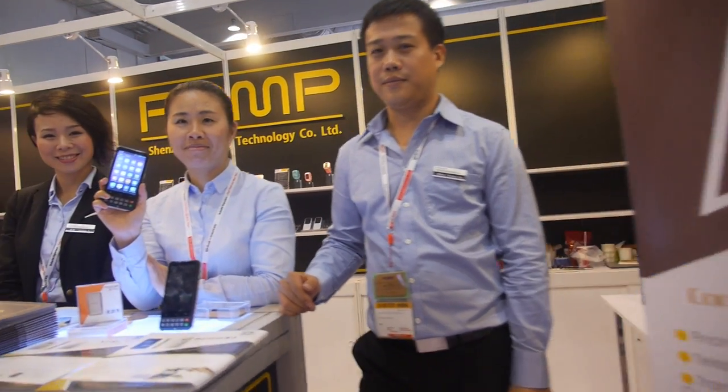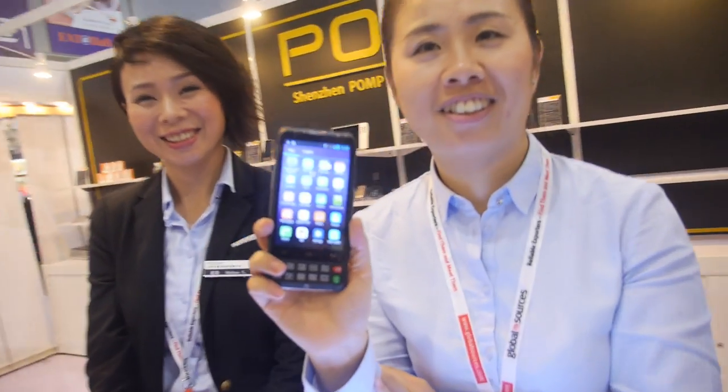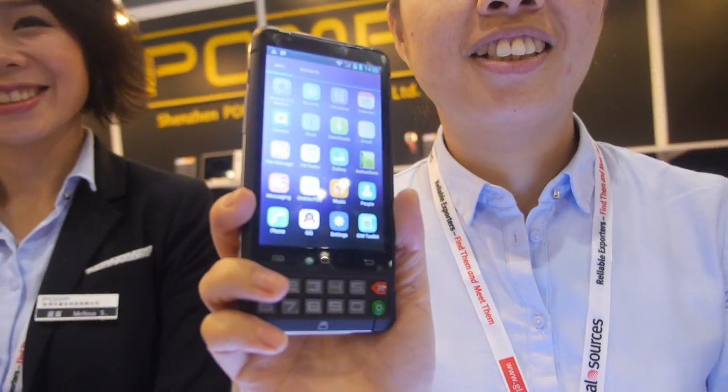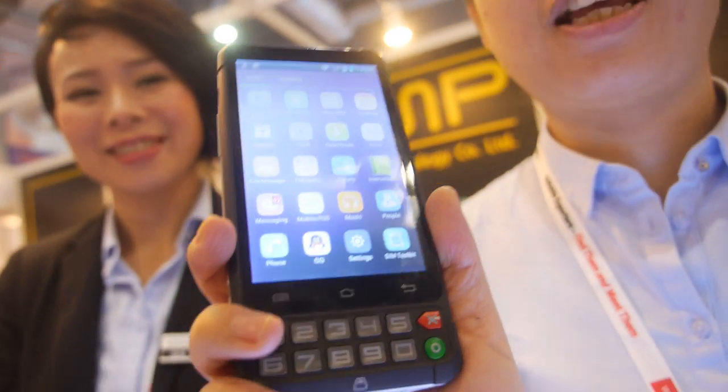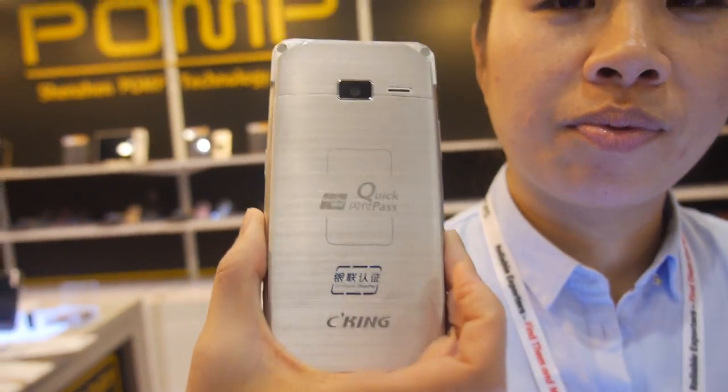We're here with the pump. Hello! So who are you? I'm Reina, and this is a pump device — it's a point-of-sale product running Android. Can we look around? Yes, of course.